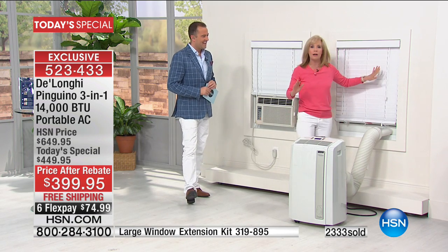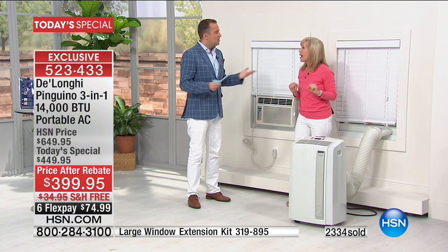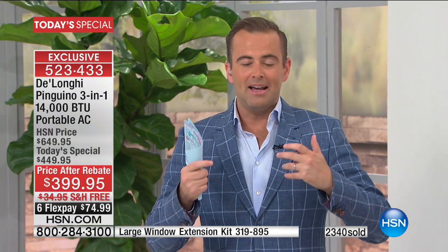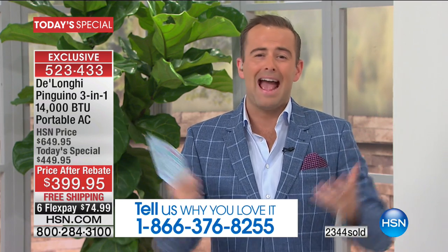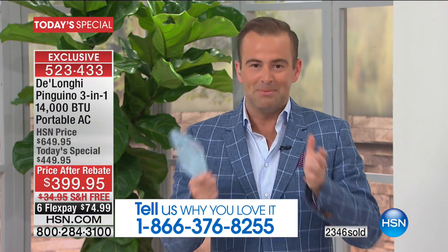You can close your blinds, draw your curtains — it can be nice and dark and cold when you go to sleep at night. You won't be uncomfortable. This is the last summer you'll spend uncomfortable.